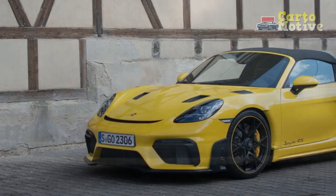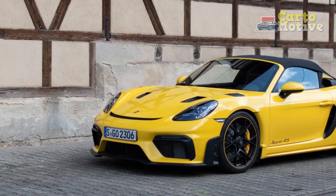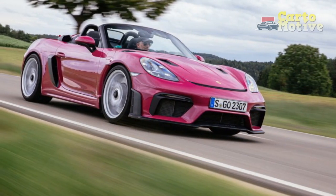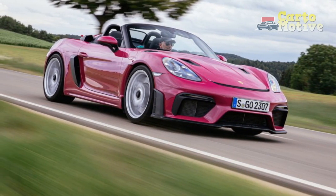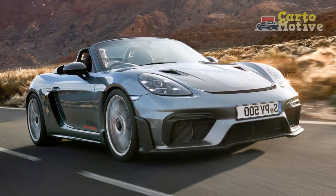The bucket-style seats offer excellent lateral support, ensuring drivers remain firmly planted during spirited maneuvers. The minimalist dashboard design places essential controls within easy reach, minimizing distractions while amplifying the focus on driving.